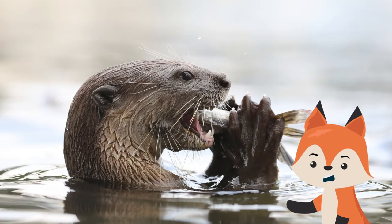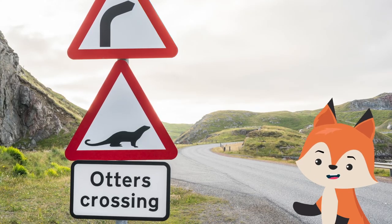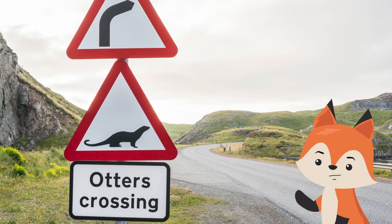In Asia, the existence of otters is threatened because of illegal trading. The only type of otters not in danger of extinction are those that live in the waters of North America.